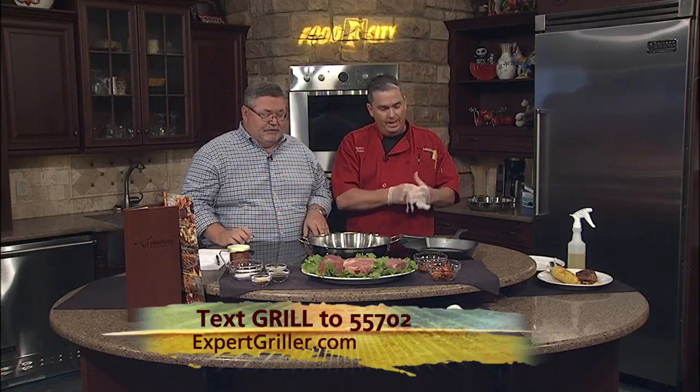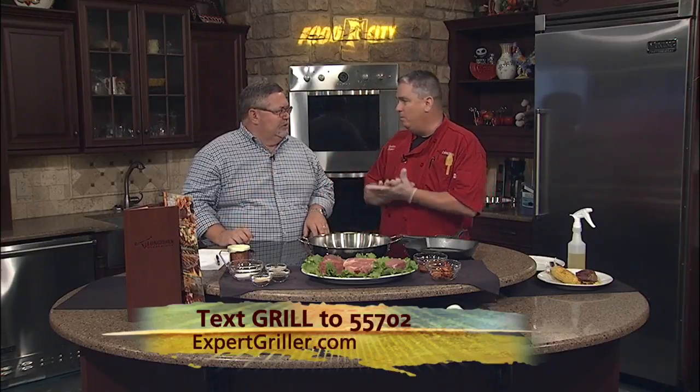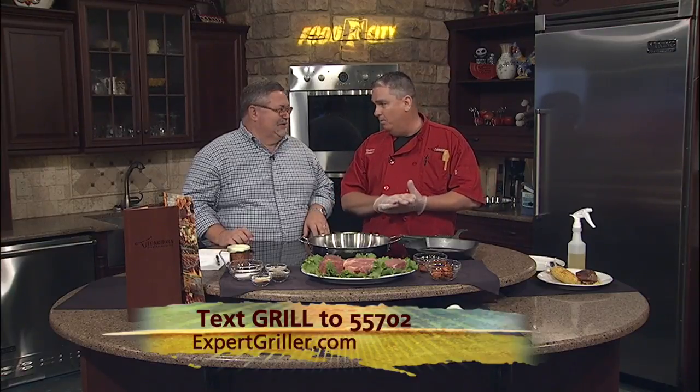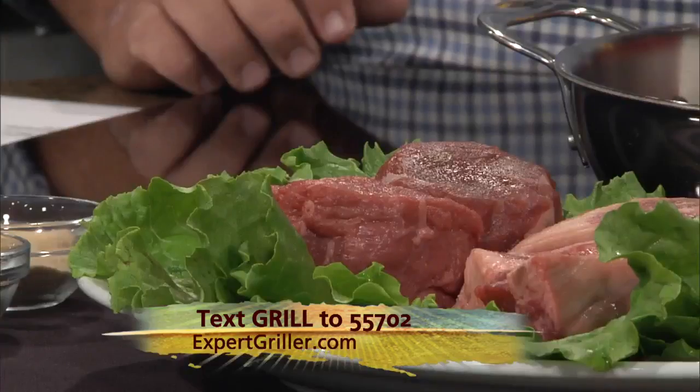Today we're going to cook the fillet. What do you look for when you're looking at a fillet? Well, it depends on how you want it cooked. I like mine cooked medium rare, which at LongHorn means a warm red center with a hint of pink. So you want a thick fillet, like the two nice ones I've chosen here.